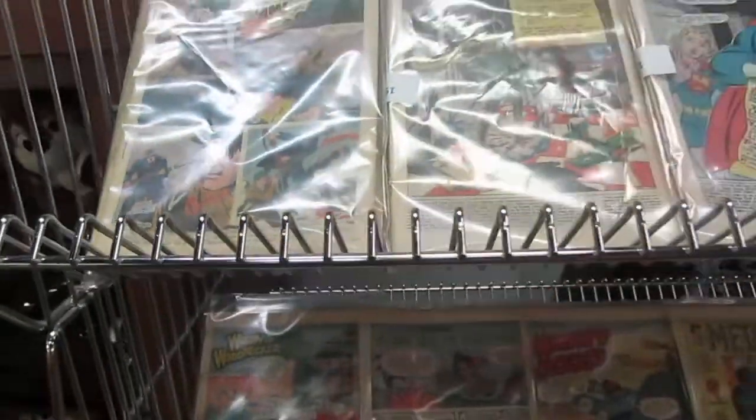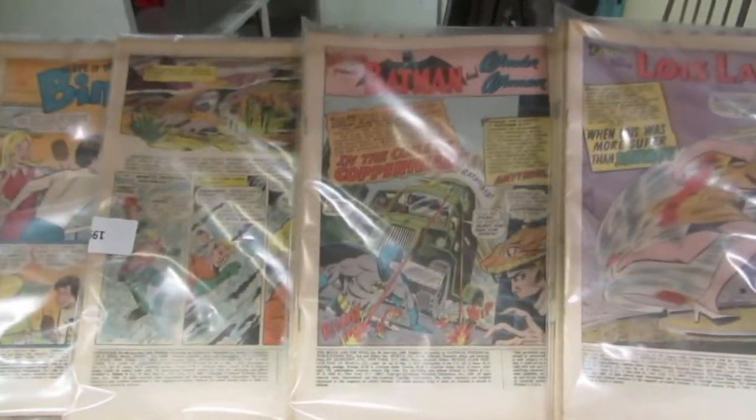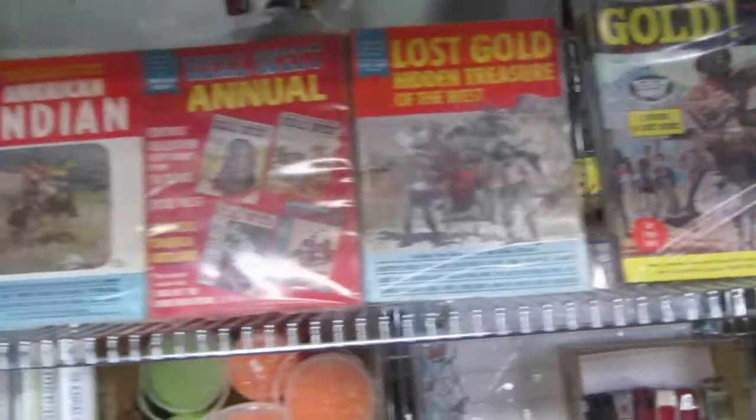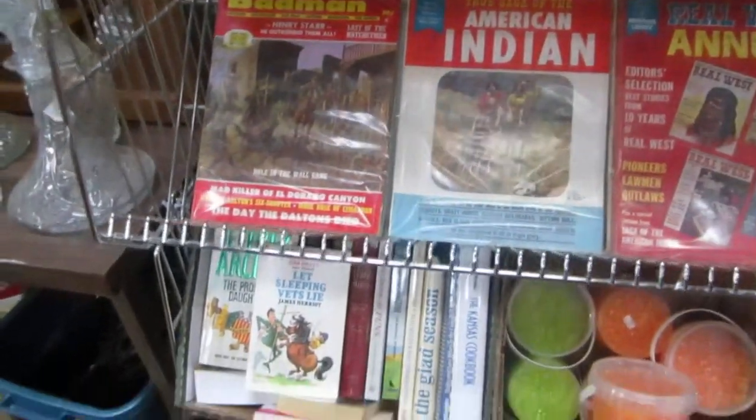We've got comics: Hawkman, Superman, Souvenir Hunter, Warrior One, Sergeant Rock, Woody Woodpecker, Metalman, Binky — it is, Leave it to Binky — Batman, Lois Lane. We also have gold, lost gold, Real West Annual, American Indian, Badman. All kinds of old country western stuff.